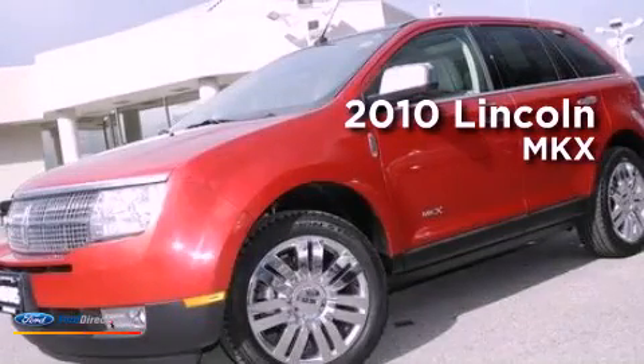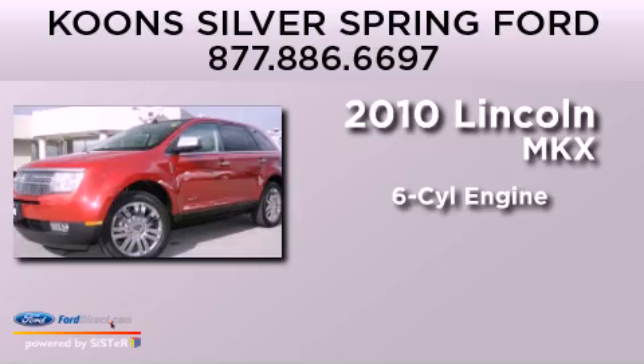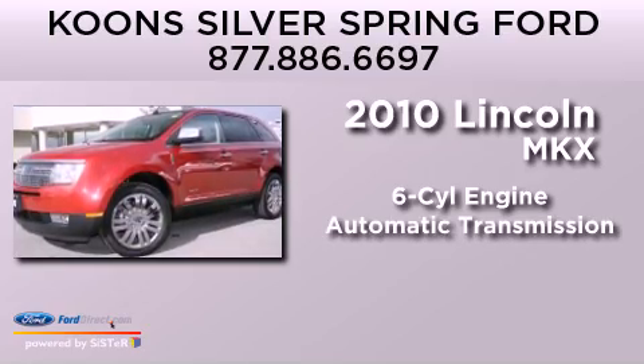This is a 2010 Lincoln MKX. It features a six-cylinder engine and an automatic transmission.